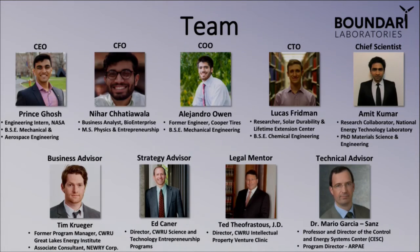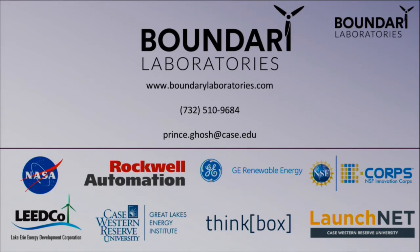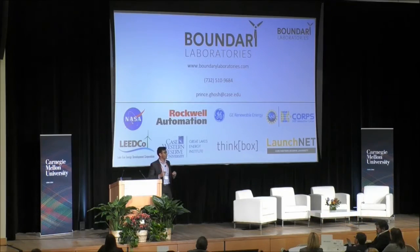Ladies and gentlemen, my name is Prince Ghosh, and I'm the founder and CEO of Boundary Labs. I have a vision that one day every single wind turbine in America will have our technology on it. I'm hoping that each and every one of you can join me on that journey. Thank you so much.